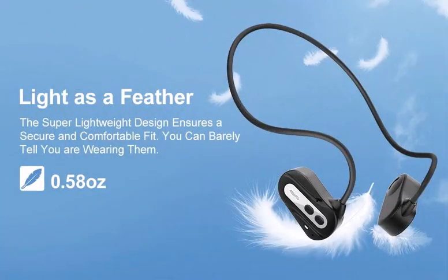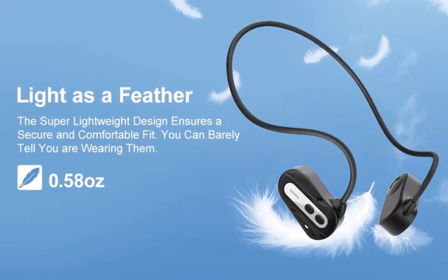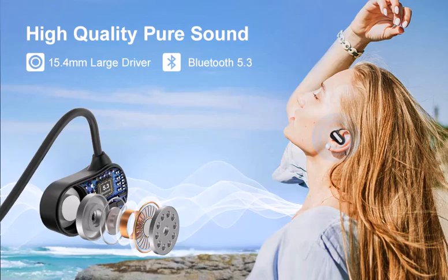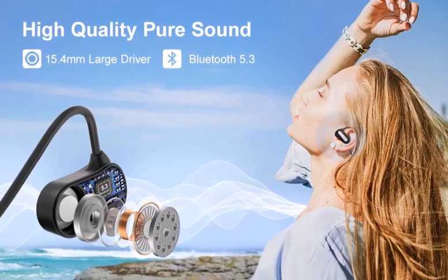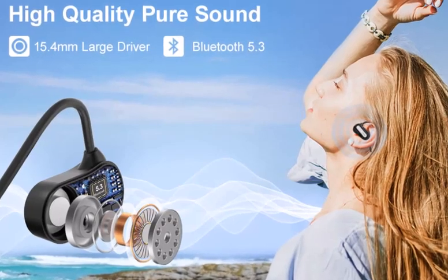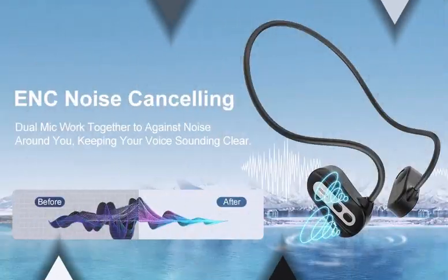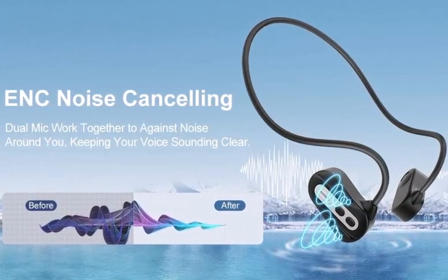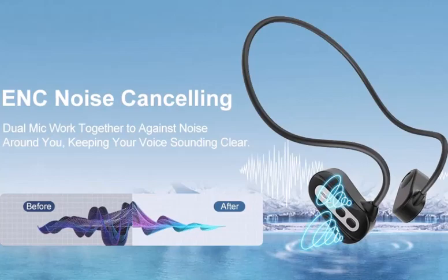Mellow Audio comes with a super lightweight design that ensures a secure and comfortable fit, so you can barely tell that you are wearing them. Mellow Audio comes with a 15.4mm large driver microphone and the latest upgraded Bluetooth 5.3 chip that provides high quality pure sound. The dual mic noise cancelling technology effectively reduces background noise, ensuring your voice comes through loud and clear.